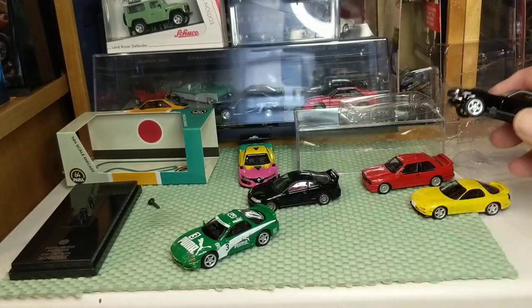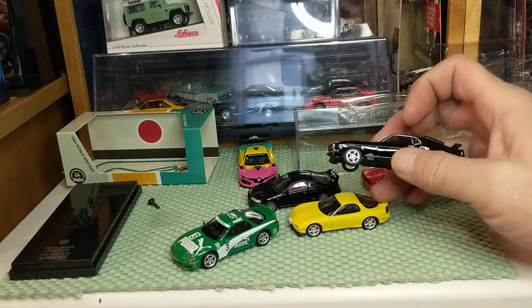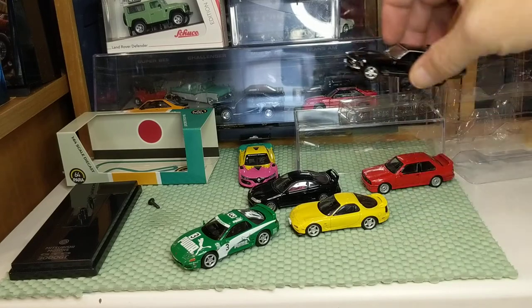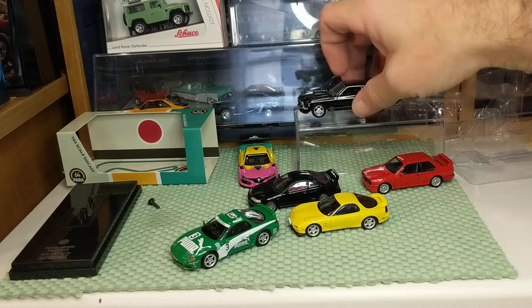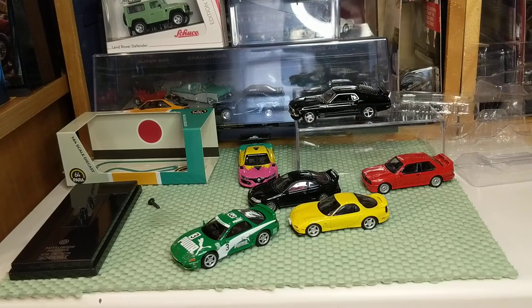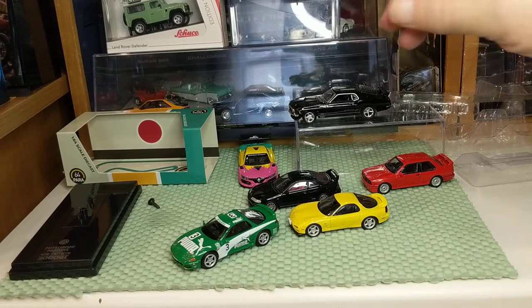I would not put the M2 on the same level playing field as TLV, but it's close. For the American market, it's more relevant than some of these others. My perspective is going to be from the American market.